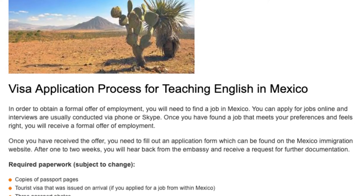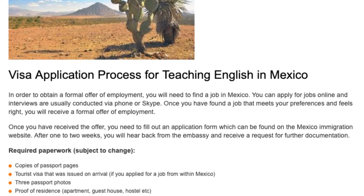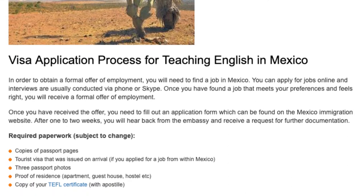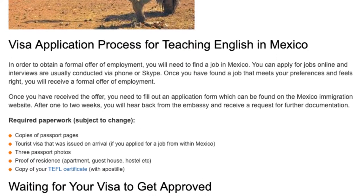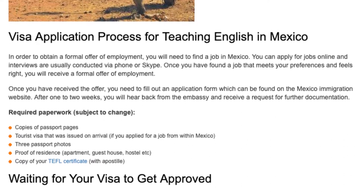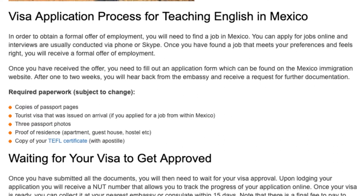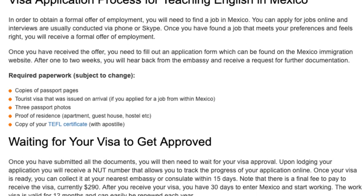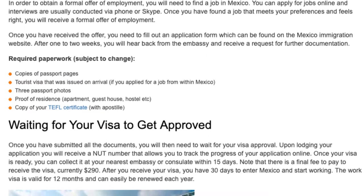After one to two weeks, you will hear back from the embassy and receive a request for further documentation. Required paperwork, subject to change, includes: copies of passport pages; a tourist visa that was issued on arrival if you applied for a job from within Mexico; three passport photos; proof of residence such as an apartment, guest house, or hostel; and a copy of your TEFL certificate.